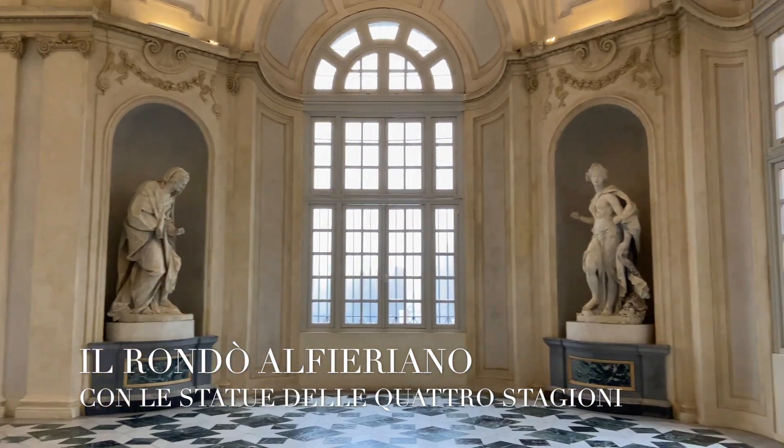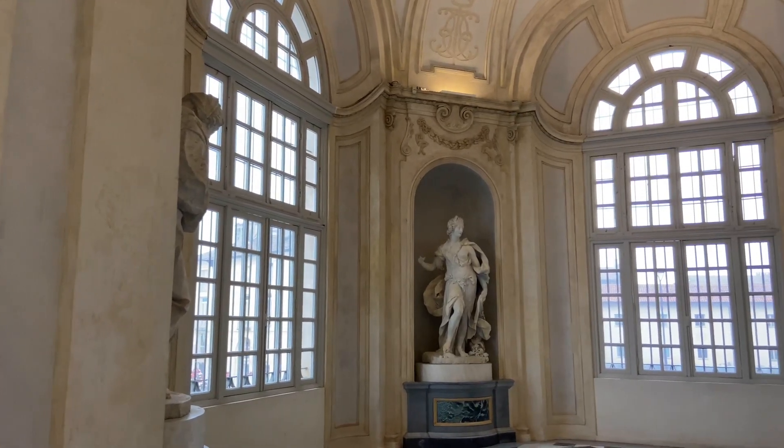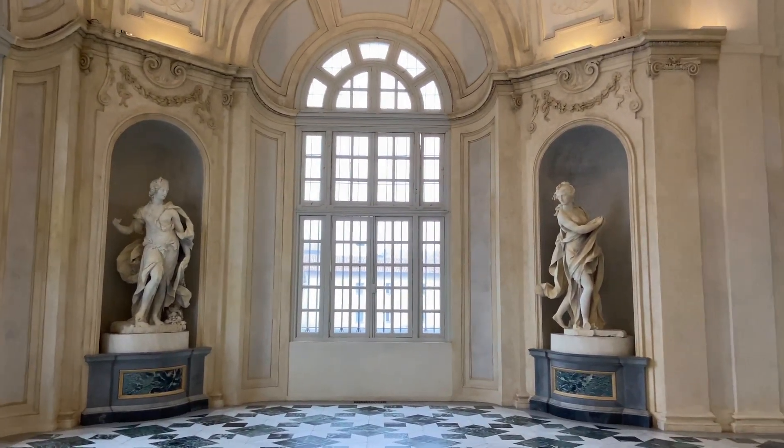Benedetto Alfieri added the Rondo Gallery with its elegant statues representing the Four Seasons, acting as a hub in the grandiose ceremonial route of the palace.